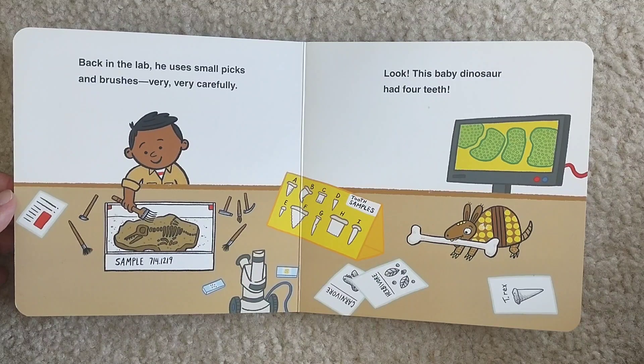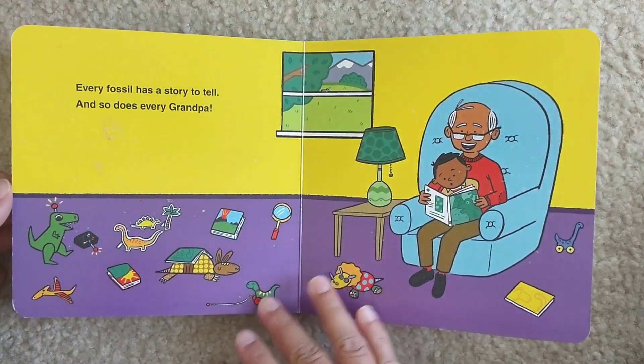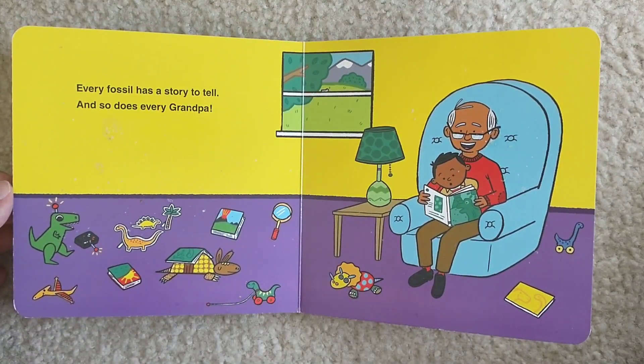Look, this baby dinosaur had four teeth. Every fossil has a story to tell. And so does every grandpa.